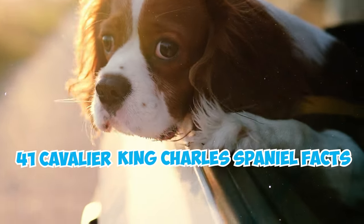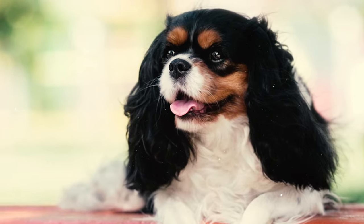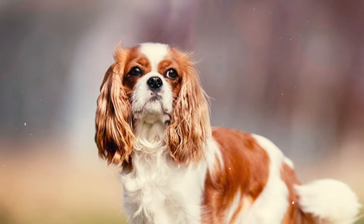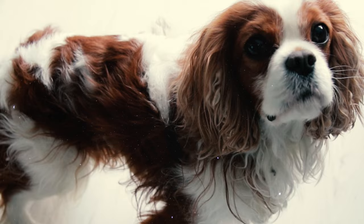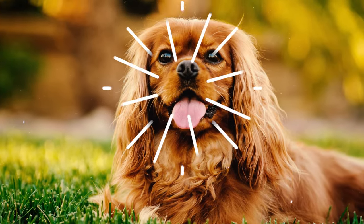41 Cavalier King Charles Spaniel facts every owner should know. Number one: the Cavalier King Charles Spaniel, also known as Cavi, is a British toy breed of spaniel type that was specifically developed to help hunters by flushing game out of dense underbrush. Number two: Cavies are recognized for their relatively large and round eyes that blend harmoniously with their head structure.